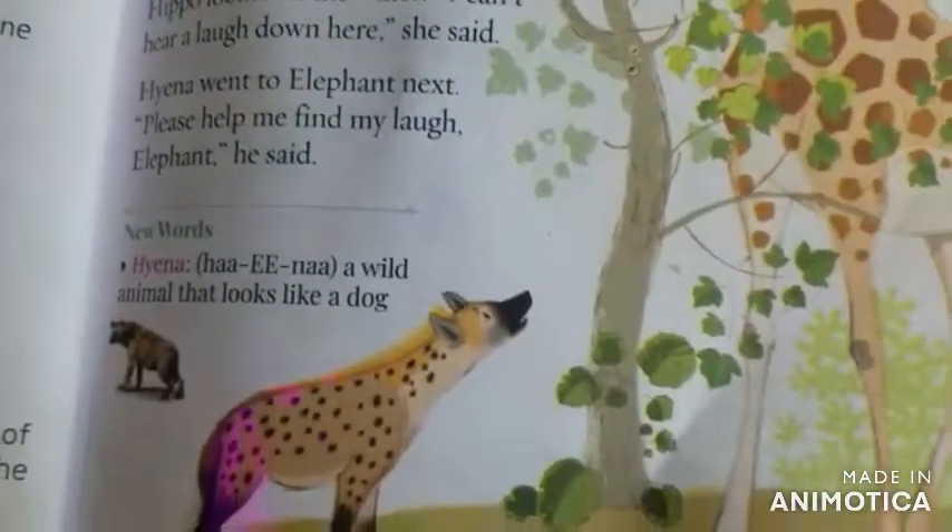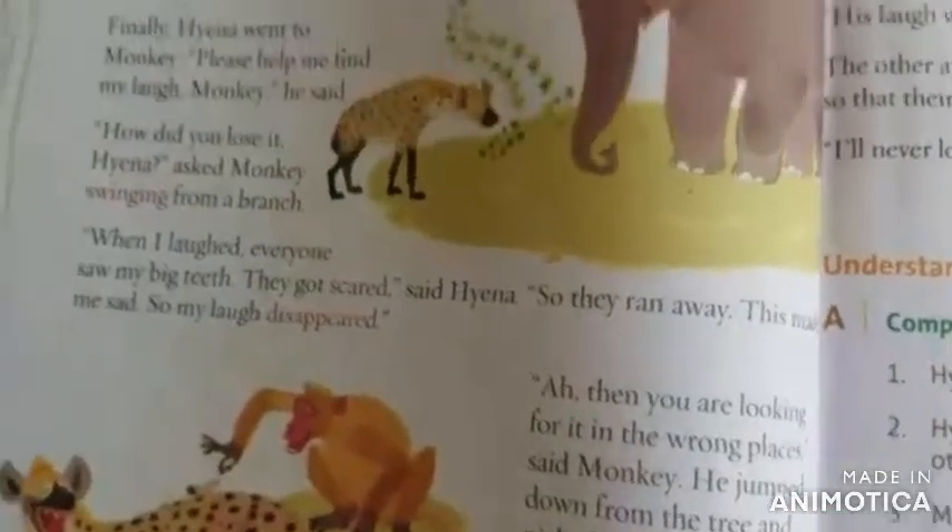I request you to open textbook page number 19.